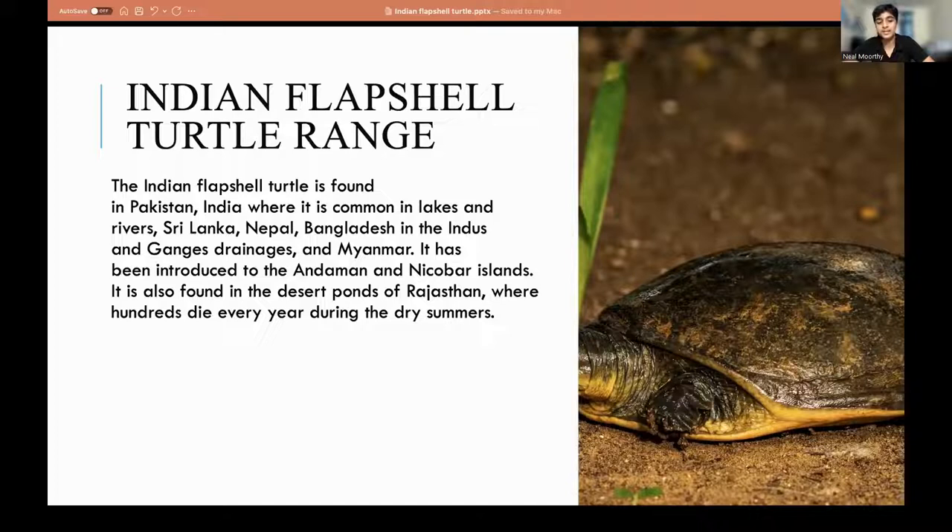The Indian Flapshell Turtle is found nearly all over the Indian subcontinent. It's found in Pakistan, India, Sri Lanka, Nepal, Bangladesh, as well as the Indus and Ganges drainages and Myanmar. It's only been introduced to the Andaman and Nicobar Islands. It's found in the desert ponds of Rajasthan where hundreds die every year during dry summers. They live in the desert ponds, which evaporate — so where are aquatic creatures going to live?